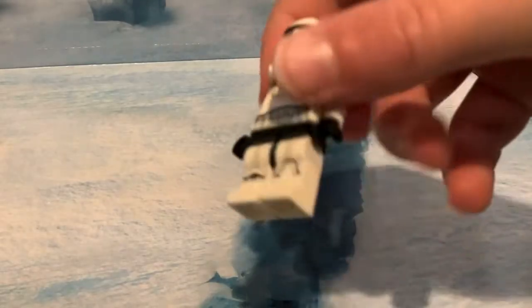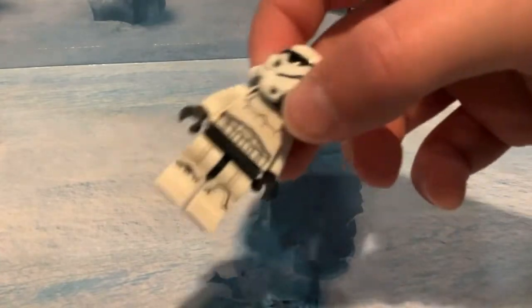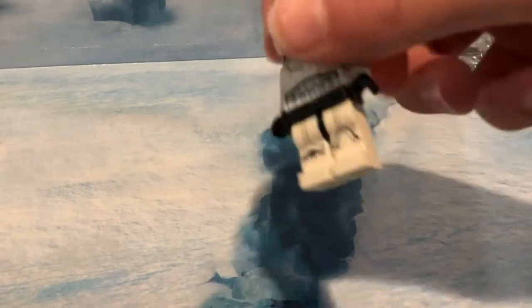And here we go, our final product. This is going to go well with my Stormtrooper Army, or my Imperial Army.